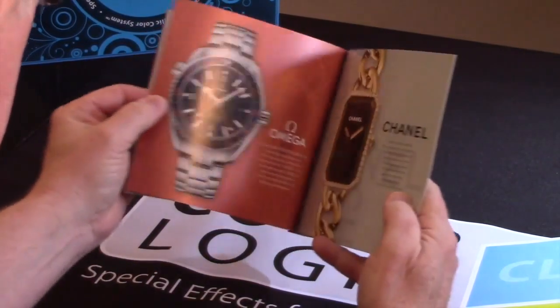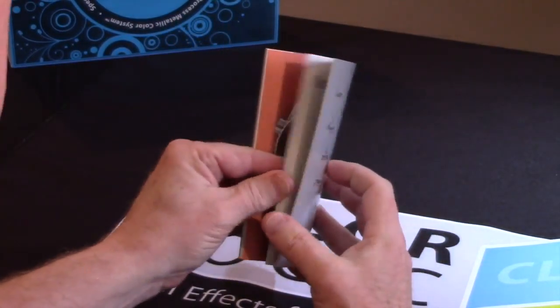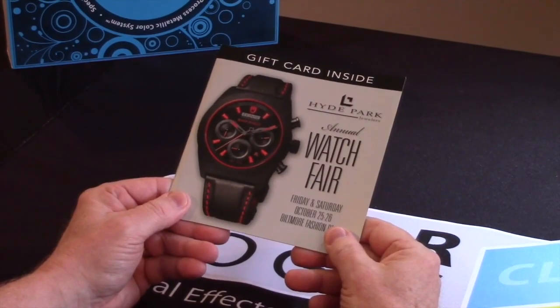After you look through the brochure you'll actually see that there are about nine metallic colors in addition to CMYK, but it was all printed on a five color press. Laura did a great job in design and Sprint did an excellent job in producing this piece.